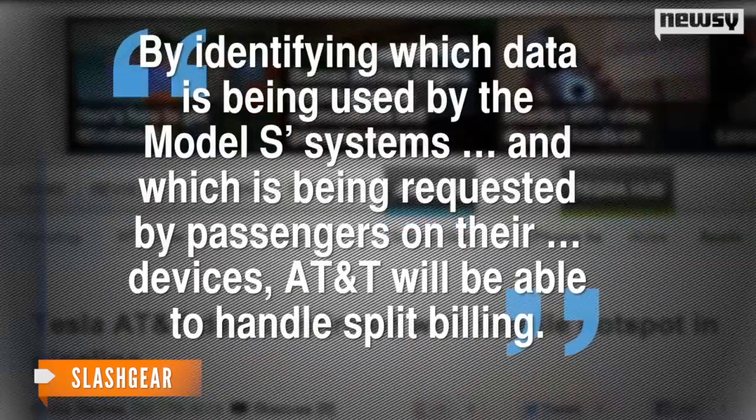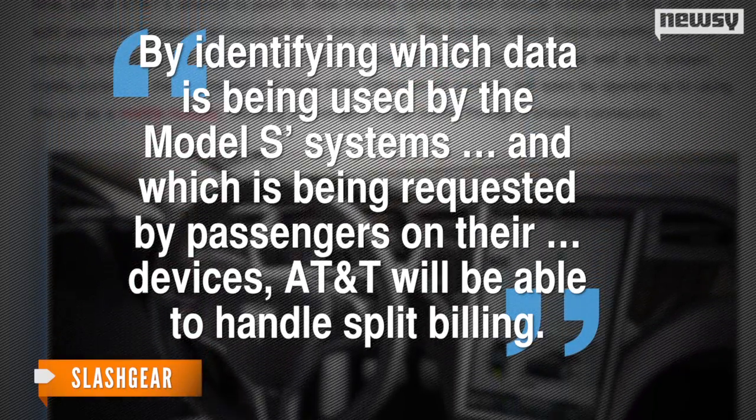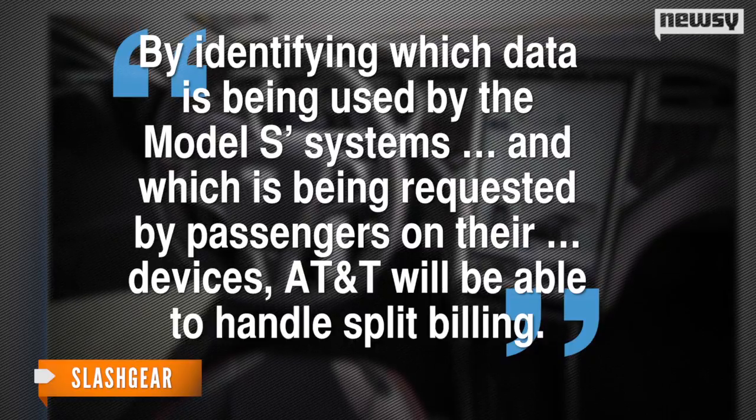Well, Slashgear says that by identifying which data is being used by the Model S's systems and which is being requested by passengers on their devices, AT&T will be able to handle split billing.